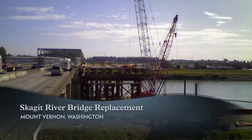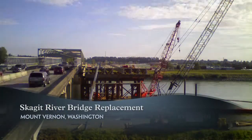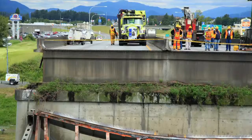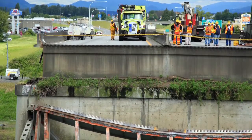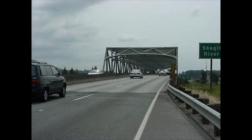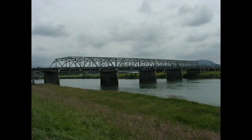Replacing a damaged section of the I-5 Skagit River Bridge and reopening it to traffic was critical to the economy of Washington and a top priority for the Washington Department of Transportation. The bridge, a key link between Seattle and Vancouver, British Columbia, is used by more than 70,000 vehicles each day.